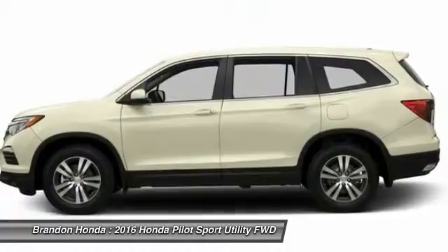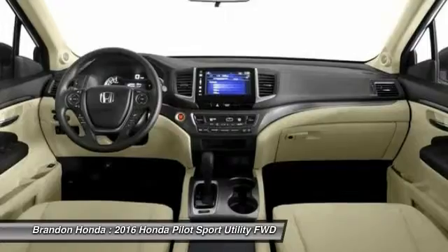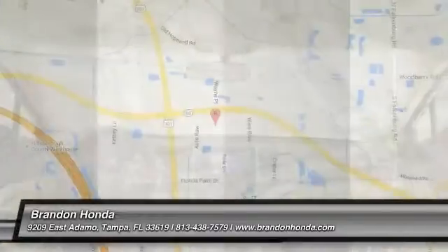Bluetooth, power steering, adjustable steering wheel, steering wheel audio controls. If affordable style and reliability are what you're looking for, this vehicle couldn't be more perfect. Drive it today.